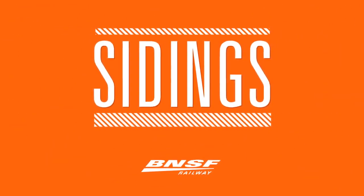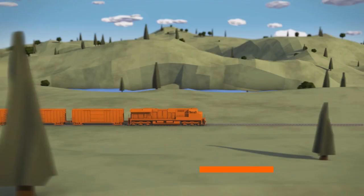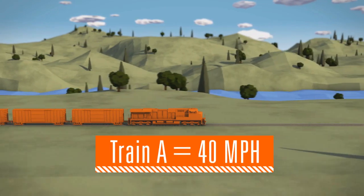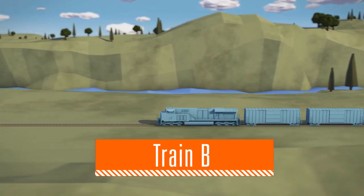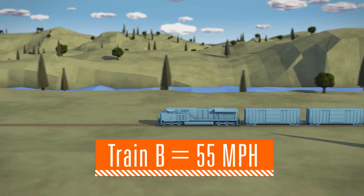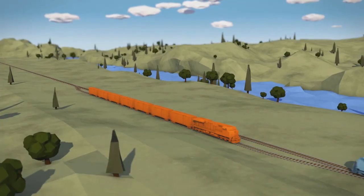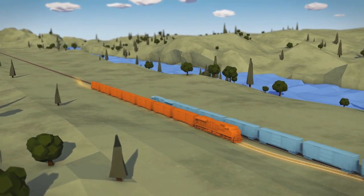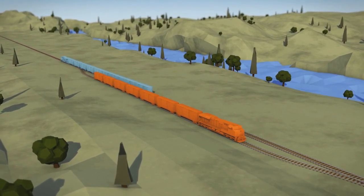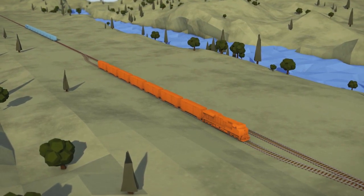Just how do sidings improve traffic flow? Think about your algebra word problems from back in school. If Train A is traveling eastbound from A Town to Bville at 40 miles per hour, and Train B is traveling westbound from Bville to A Town at 55 miles per hour, how will they get past each other on a single track? The correct answer is a siding — a shorter track on the side of the main track that allows trains to pass each other. There is a strategy behind their placement to increase capacity along the line of track.